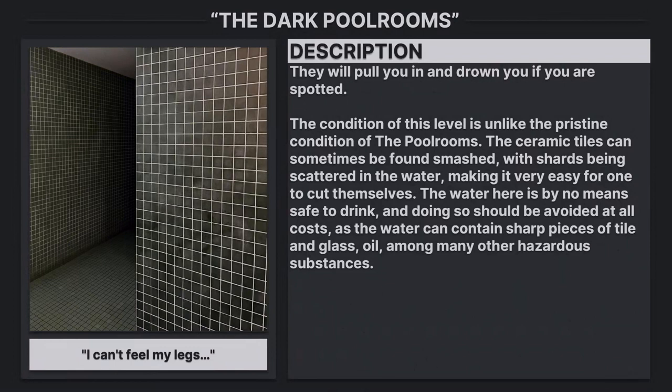The condition of this level is unlike the pristine condition of the pool rooms. The ceramic tiles can sometimes be found smashed, with shards scattered in the water, making it very easy for one to cut themselves. The water here is by no means safe to drink and doing so should be avoided at all costs, as the water can contain charred pieces of tile and glass, oil, and many other hazardous substances.